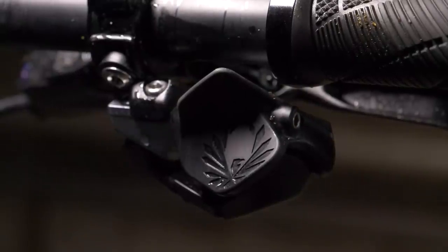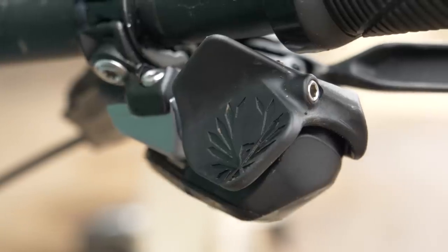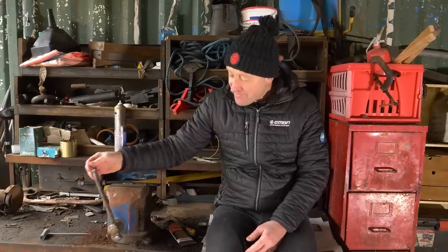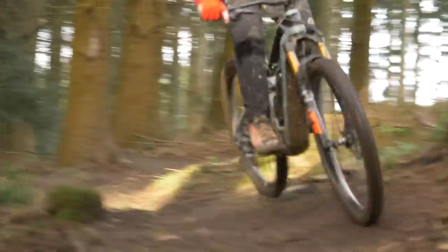Or no cabling at all — electronic shifting, SRAM XX Eagle Axis. Surely this is advanced technology. I love that it's cleaner and in many ways simpler, but I fully believe that the future of EMTB gearing will be automatic and not finger-operated. Or at least let's have an icon which tells us when to move up or down a gear. But guys, do the milliseconds matter? And maybe, is sprocket and chain wear a bigger issue?